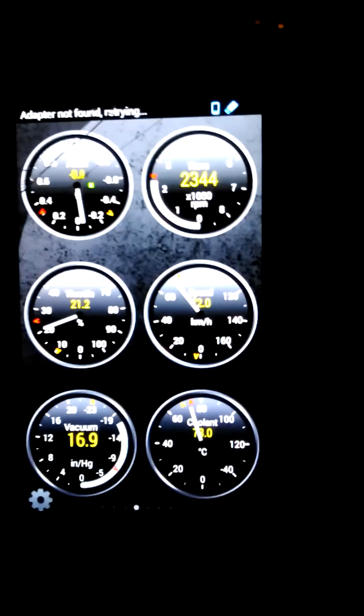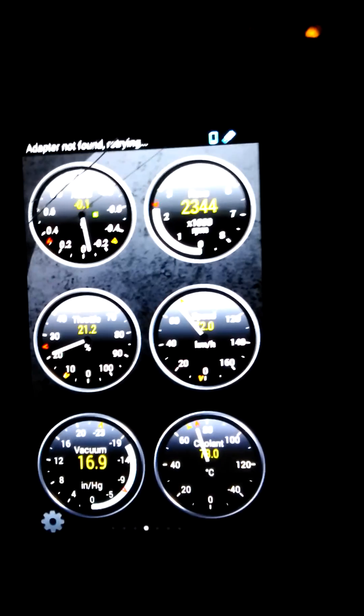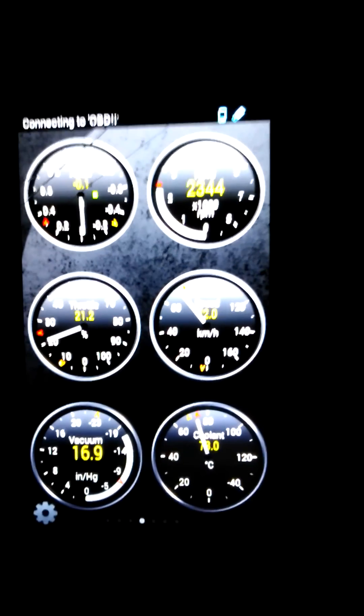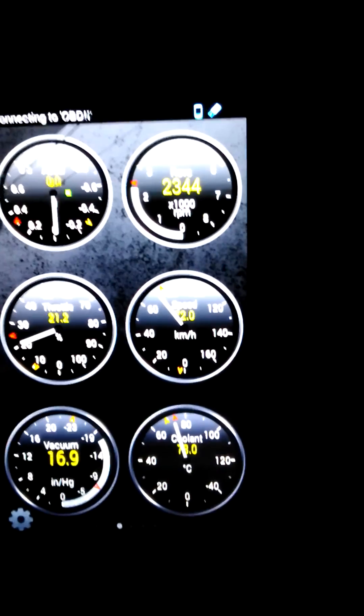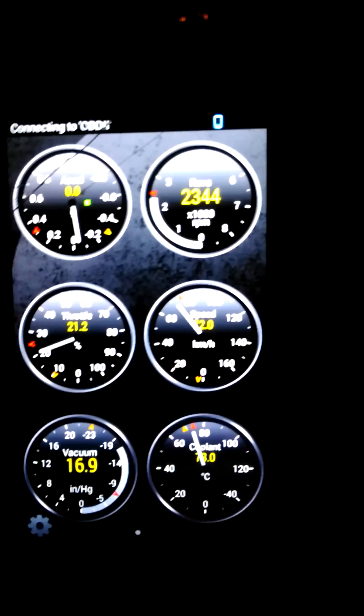Maybe they can both read at the same time, which would be cool if you can track with two apps simultaneously. But it seems one will drop connection to the ECU when it's trying to connect to the other one, so they may conflict if used simultaneously.